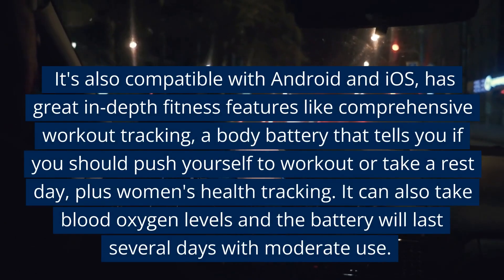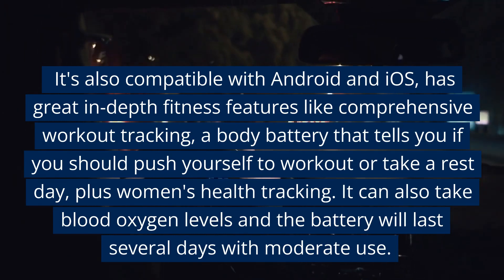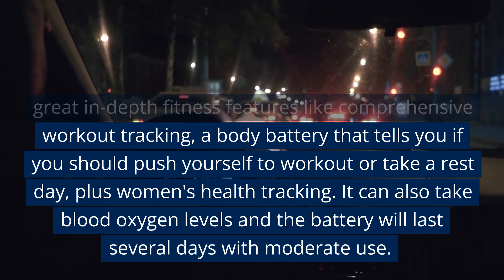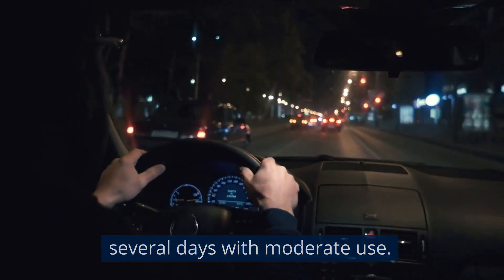It's also compatible with Android and iOS, has great in-depth fitness features like comprehensive workout tracking, a body battery that tells you if you should push yourself to workout or take a rest day, plus women's health tracking. It can also take blood oxygen levels and the battery will last several days with moderate use.